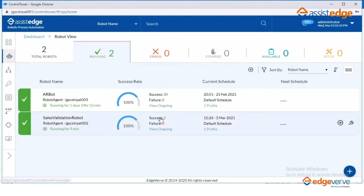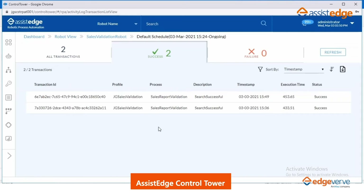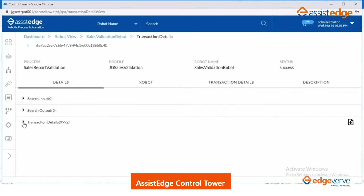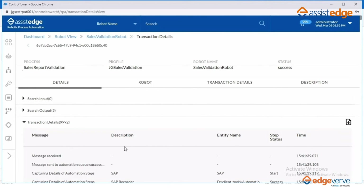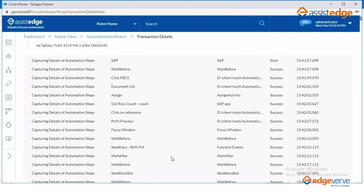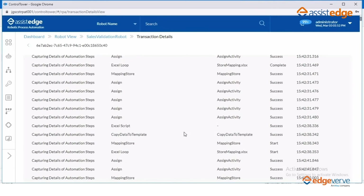AssistEdge offers a control tower that can be used by the RPA COE team or process owners to monitor the processes being executed. Using the control tower, users can configure and manage the digital workforce of JG Summit. The status of each transaction is reflected in the control tower, and one can drill down to view every activity performed by the robot, captured along with a timestamp. This data is useful for audit or reporting purposes.